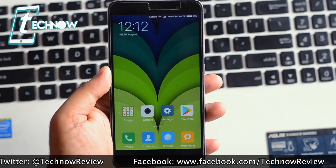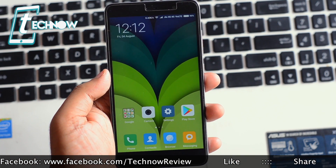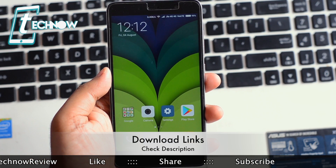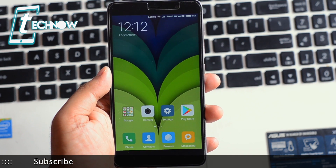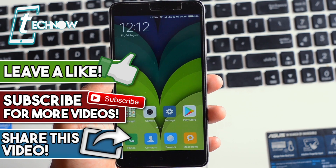Those were the five more powerful applications for your Android smartphone. All the links for these applications will be in the description box, so definitely check there for download links. If you liked this video, hit the like button below, subscribe to the channel, and I'll catch you guys in the next one.